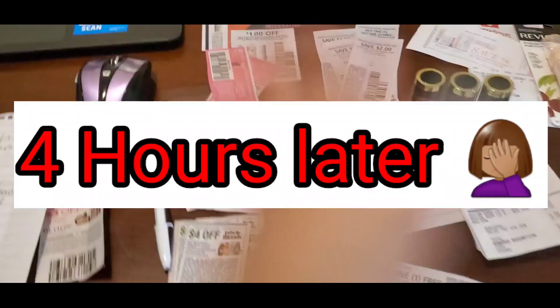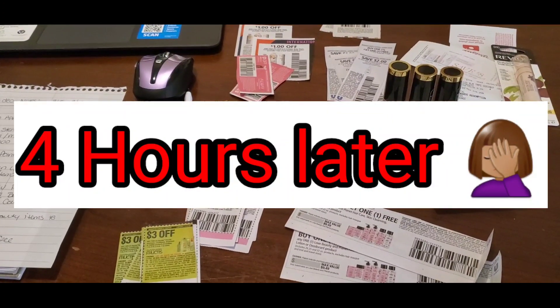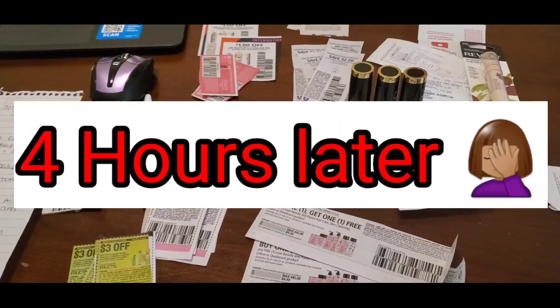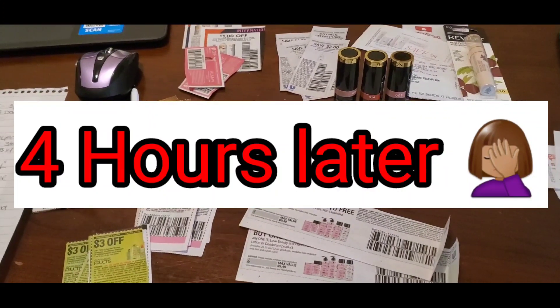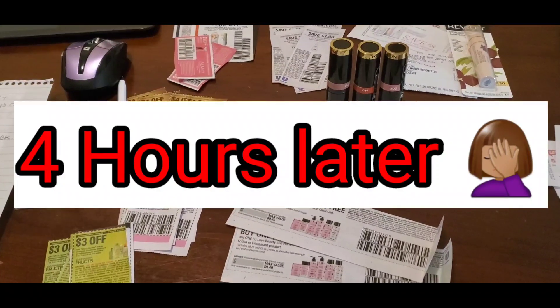Good morning guys — this is literally four hours later and yes, my table looks exactly the same. I'm about to take the girls to school, it's almost seven o'clock in the morning, but I just wanted to end this video by telling you guys why it ended the way it did. I posted that video at almost two in the morning.